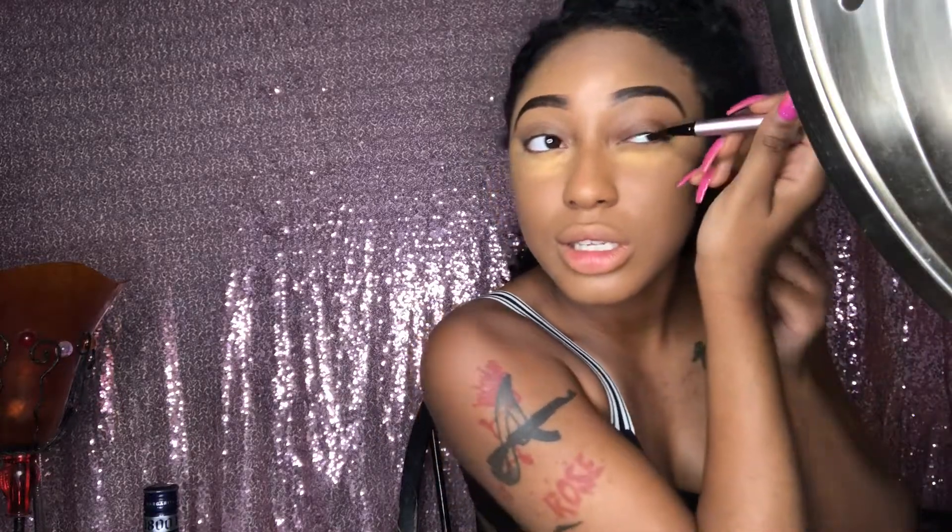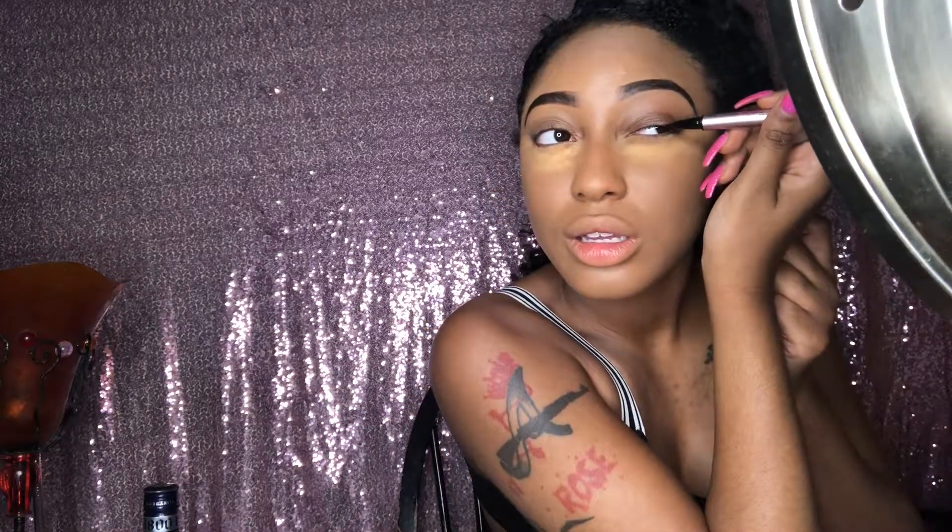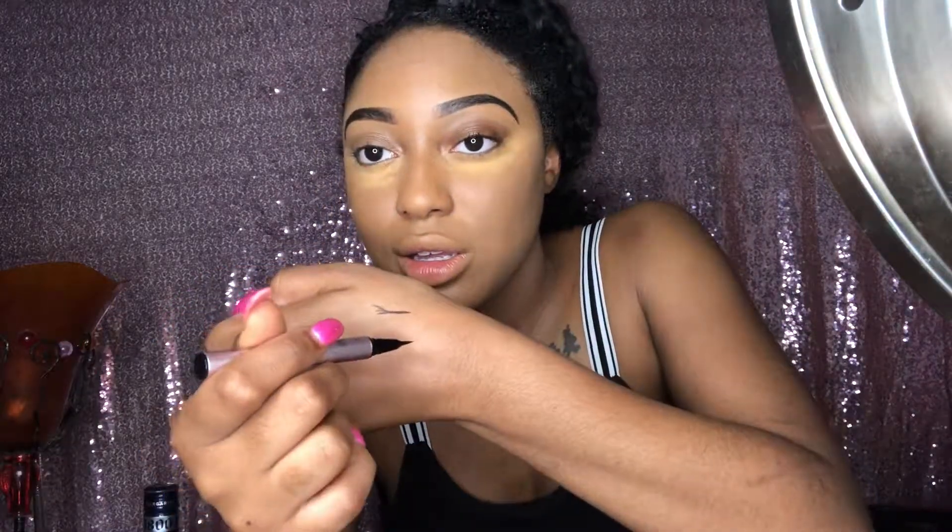Okay guys — I really look like a raccoon. I ain't never used this eyeliner before and I'm excited, let's see. Y'all hear that? Like a ballpoint pen. Let me just do a line because I really don't feel like wearing eyeliner — but y'all see that?